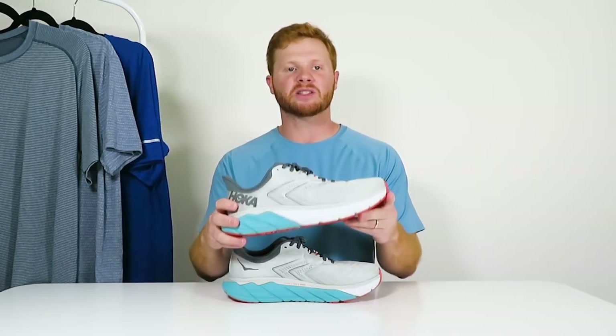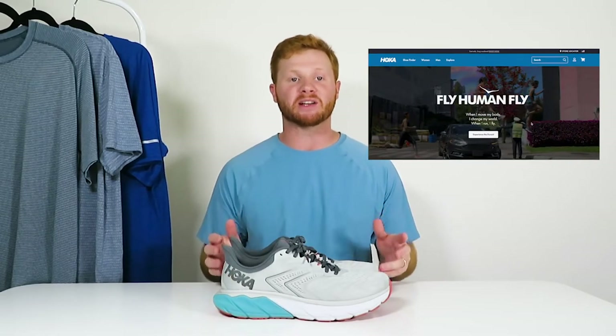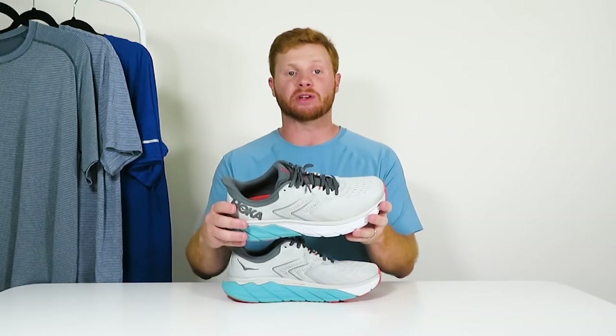So if you don't know Hoka, here's a little background on the brand. Hoka is an athletic shoe company originating in France that designs and markets running shoes. The brand first gained attention in the running industry by producing shoes with oversized outsoles, dubbed maximalist shoes due to extra cushion. The company was founded in 2009 in France but now is headquartered in California.